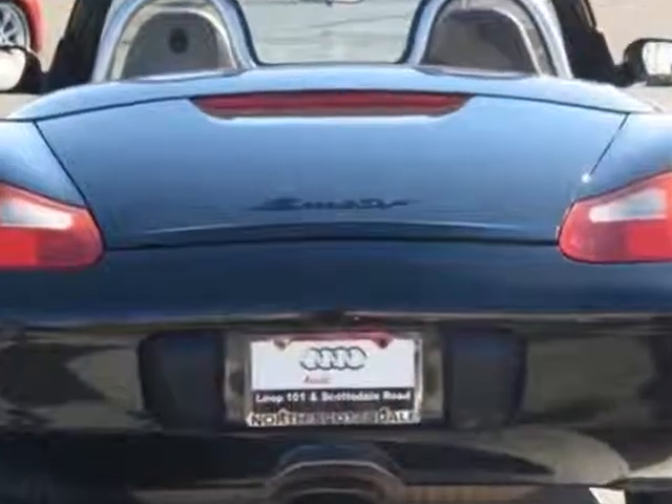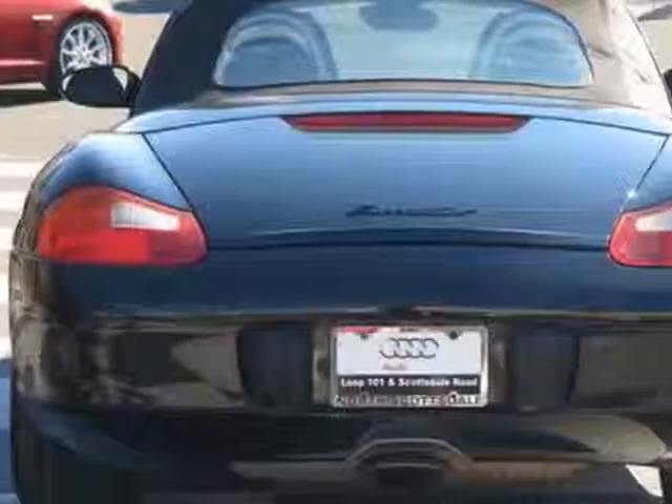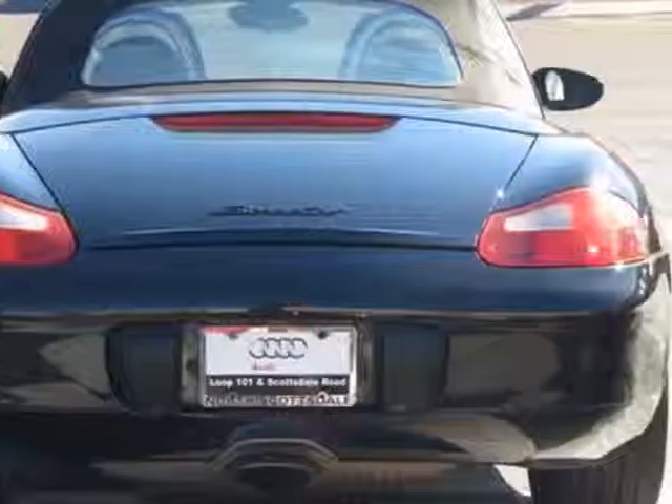This Boxster boasts a 2.7 liter flat 6 engine and has a 5-speed manual transmission.